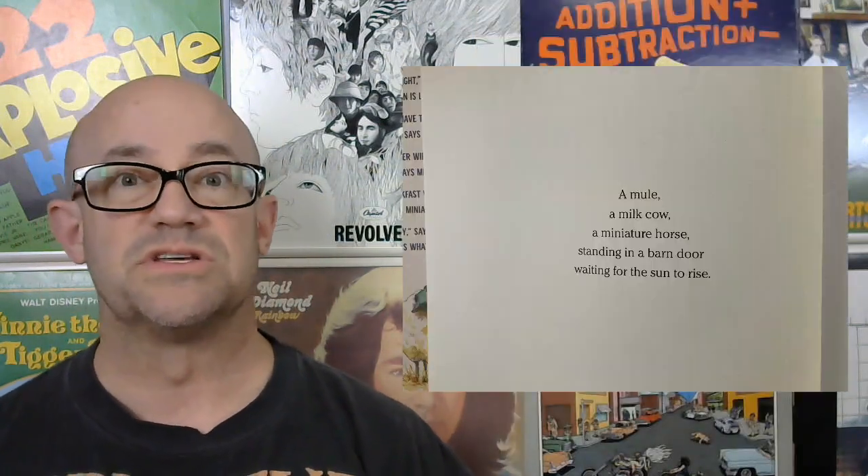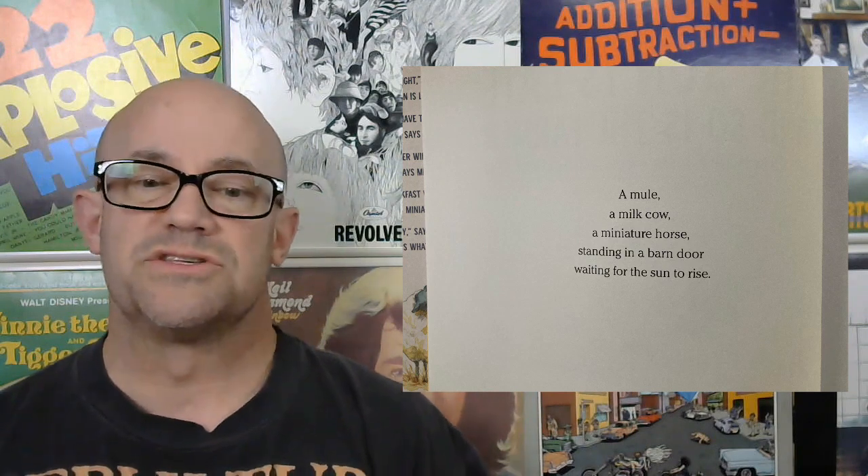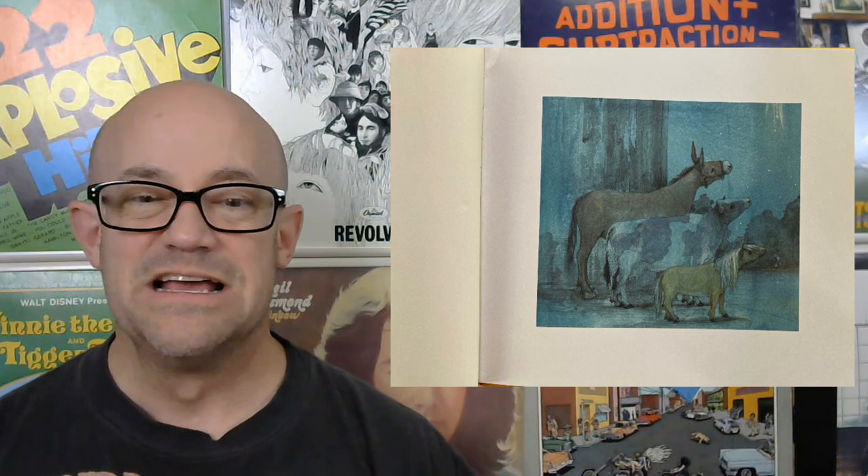Sometimes we talk about our forever bookshelf or instant classics, and this illustrated book definitely fits that bill. The Sun is Late and So is the Farmer — first off, it's a very curious title, isn't it? By Philip C. Stead, with illustrations by Aaron E. Stead. Once you open the book, you kind of get what the hubbub is about.